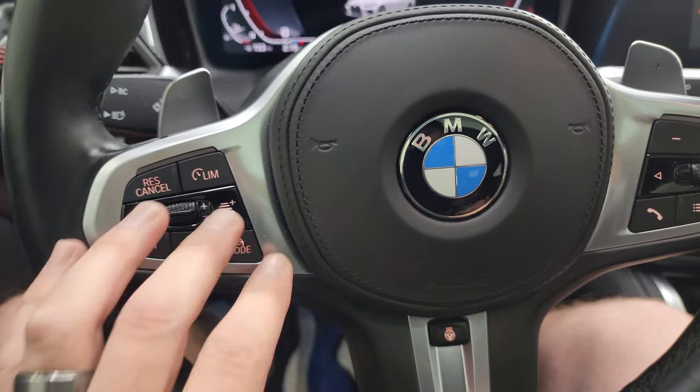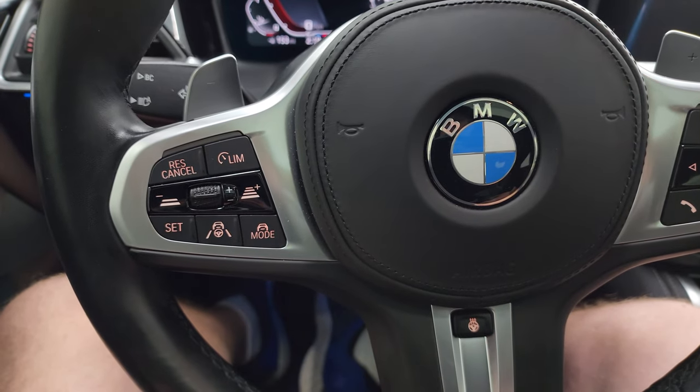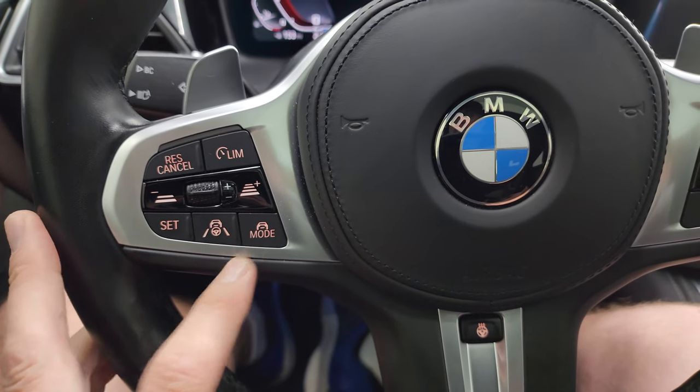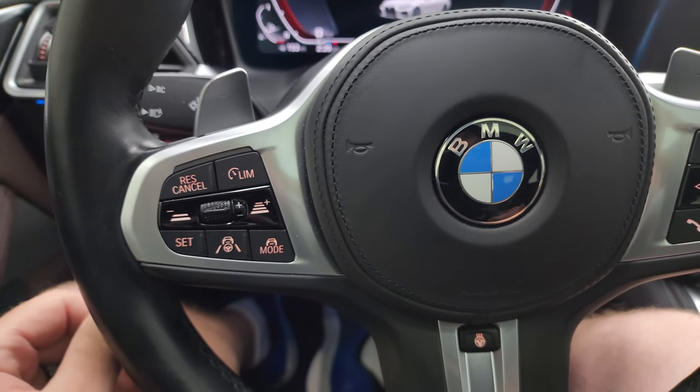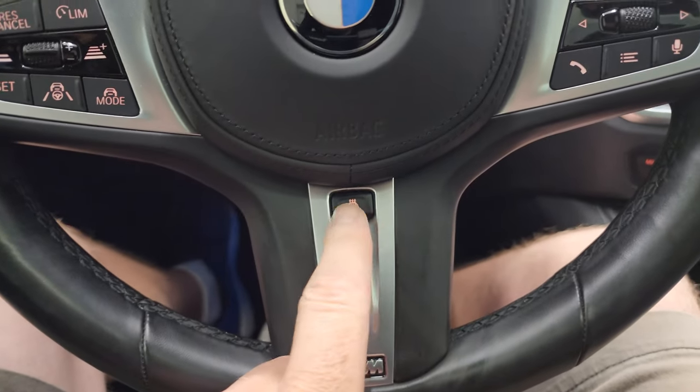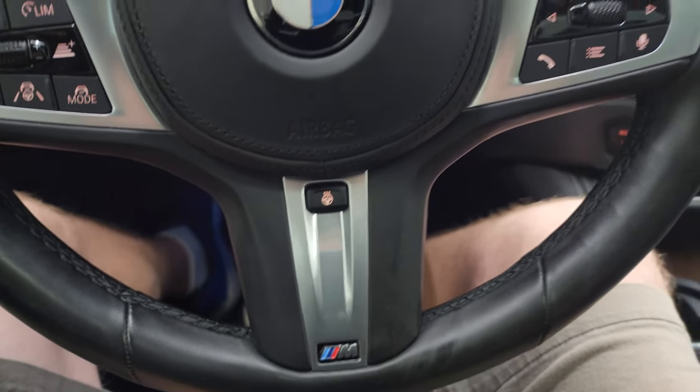You get cruise controls, adaptive cruise controls, and lane keep assist controls. Your different drive modes and paddle shifters with nice big thumb pads. Heated steering wheel button and, of course, the M logo.